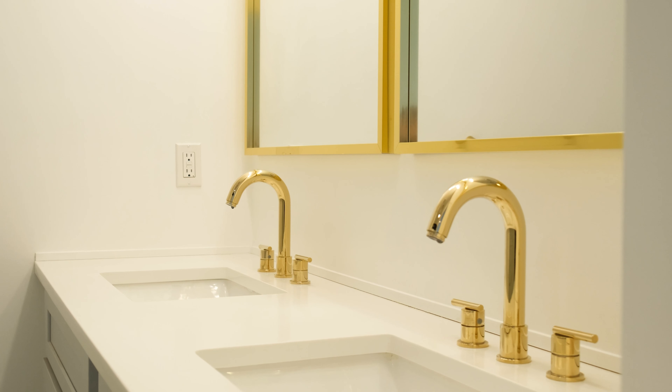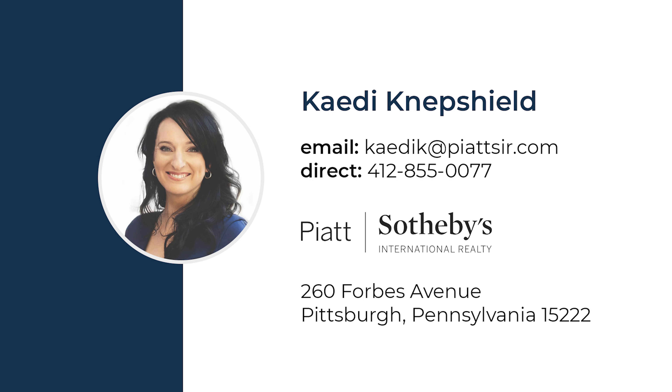Thanks for joining me on this tour of 172 39th Street in Lawrenceville. If you'd like to see all these details for yourself, please give me a call. Katie Neppschild, Piatt Sotheby's International Realty.